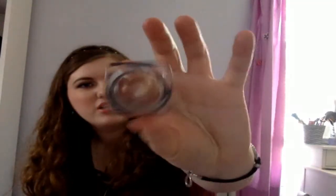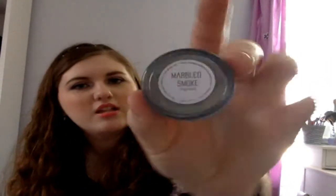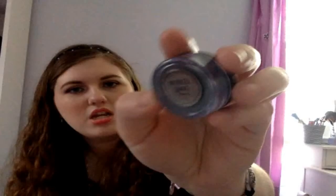Next I have Butter London Eye Gloss in Icing. It's really pretty — I kind of like purplish pink tones slash silver for my eyes, in case that wasn't obvious. And then next I have this Loose Shadow in Marble Smoke. It's kind of a grayish green color, it's really pretty.